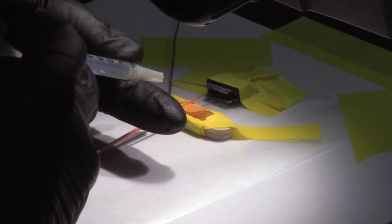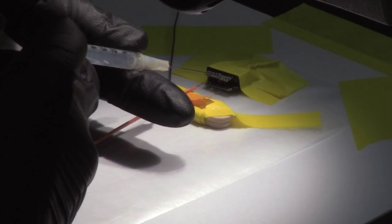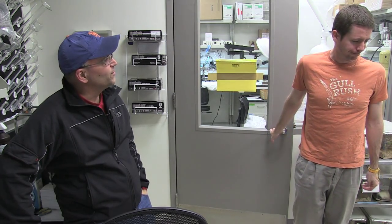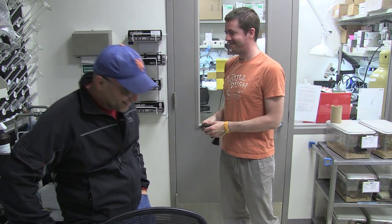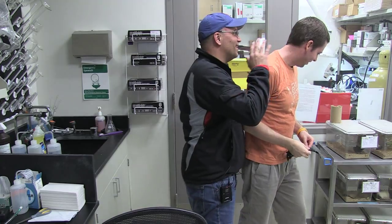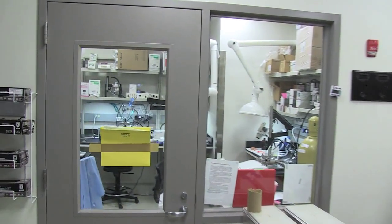This is the surgical suite where we do electrode implantations, lesions, things like that. This is Dr. Mike McDonald, postdoc extraordinaire on the job market, in case anybody wants to hire him. The rest of the lab is divided up into little rooms where we do the behavioral testing.